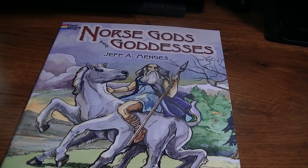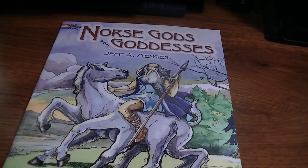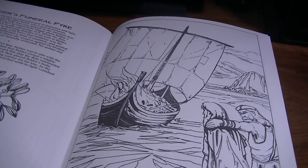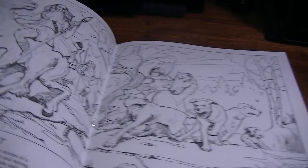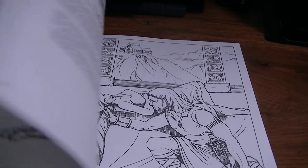The next one I got was Norse Gods and Goddesses by Jeff Menges. Of all the Dover books I purchased, this one is not really my thing. I'm not crazy about the illustrations — they have text telling you about the different people, but it's just not my favorite of all of them. I might end up liking it later on. Even Keith kind of agreed with me that this one isn't the best of them.